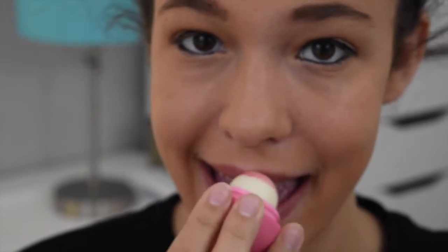For my lips, I'm just going in with my EOS and moisturizing them before I put on my nice bright red lipstick. I'm using my Sephora lipstick and putting that all over my lips. I feel like it's not 4th of July without red lipstick, and you can never go wrong with red lipstick. It makes any outfit. So we're all done with the makeup, and let's go to hair.